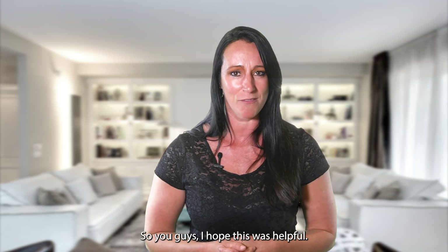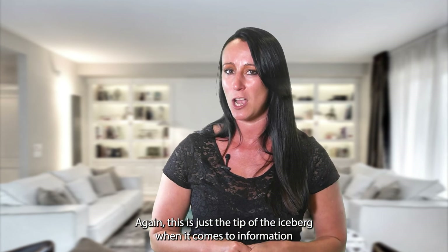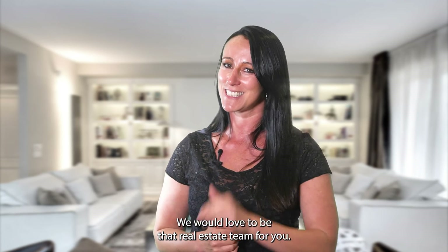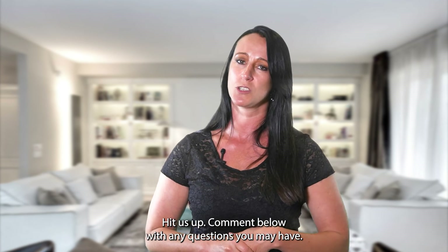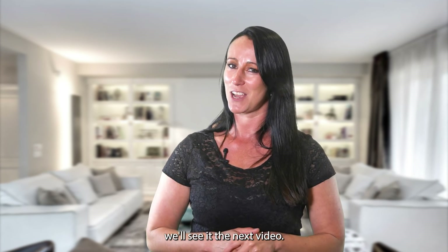I hope this was helpful and gave you some good information about inspections. This is just the tip of the iceberg — please get with your real estate agent, or get with us. We would love to be that real estate team for you. Comment below with any questions. I'm Rachel with That Fit Team — we're professionals in real estate and passionate about people. We'll see you in the next video!